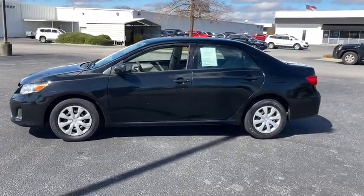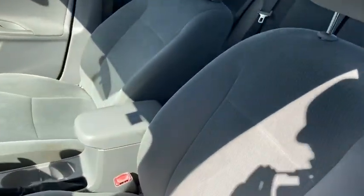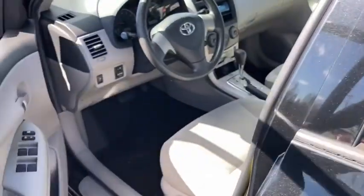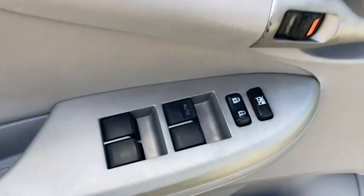Here are some of this vehicle's great options: traction control, dual airbags, alloy wheels, power steering, CD player, rear window defroster, power windows, AM FM CD player with six speakers, fog lights, electronic stability control, trip computer, panic alarm.